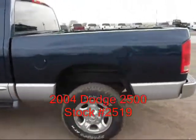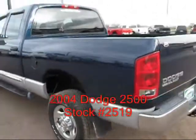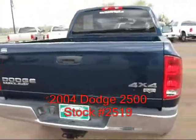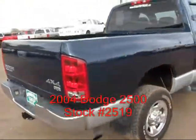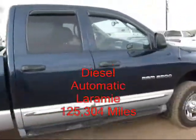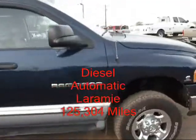125,000 miles. It's a Laramie edition, so it's got leather. Really good condition. Tires have good rubber on them. Full running boards. Tow mirrors. Runs and drives really well.